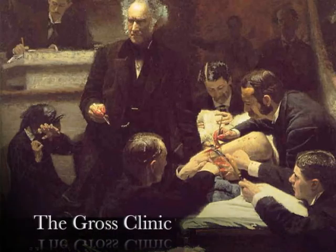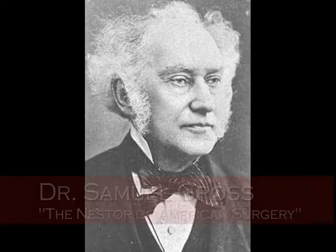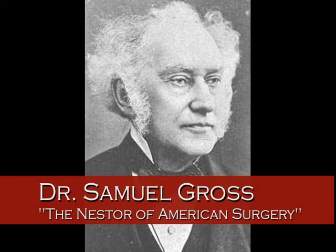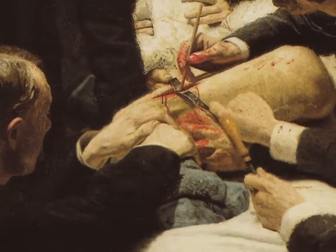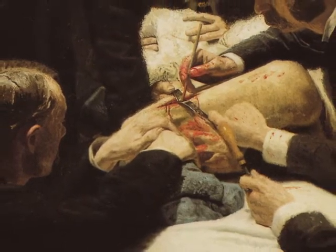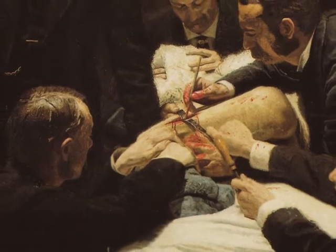Dr. Samuel Gross was chair of surgery from 1856 to 1882 and inspired many Jefferson medical students with his lectures and surgical technique. In the painting of the Gross Clinic, Thomas Eakins portrays Gross' surgical area as dark and unsanitary. It is visible in the painting that the surgeons and assistants didn't wear gloves and the tools that they used were not high quality.